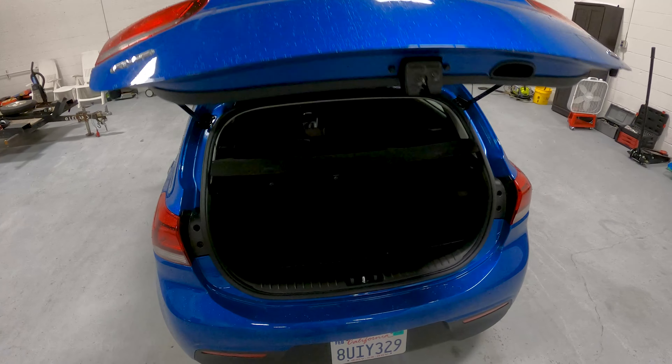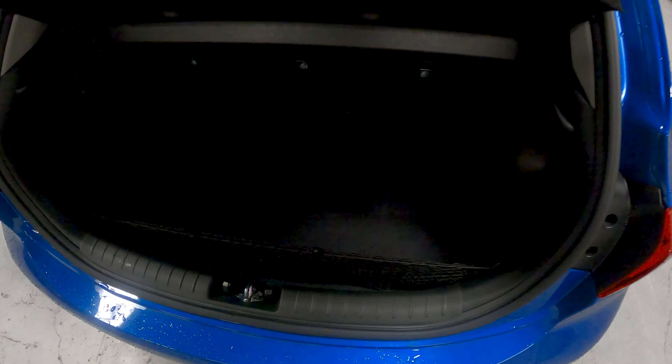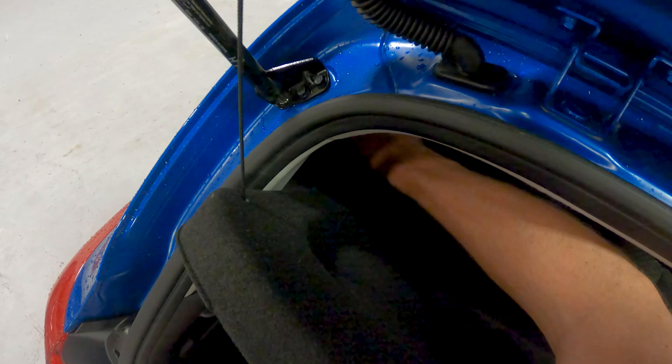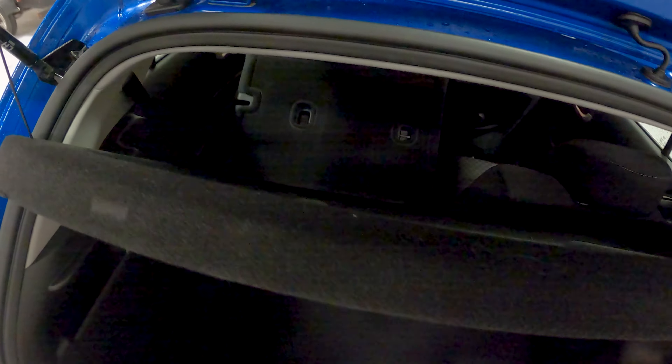Being a hatchback, party's in the back. You've got all this room for activities. I know Chris Brouwer was able to fit his entire body in here, and I have no reason to doubt him. In fact, let's give that a try, but maybe with folding the seats down.